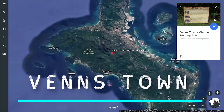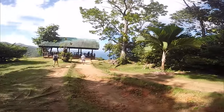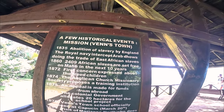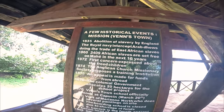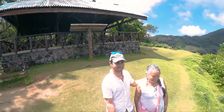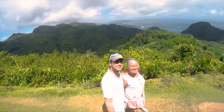We then drove to the nearby Mission Lodge — superb lookouts with spectacular views of central Mahé. A school was built here by the London Missionary Society in the 19th century to care for slave children placed on the island after the abolition of slavery in 1835 in England. Between 1860 and the following decade, 2,409 African slaves were placed in Mahé. In 1876, Venstown School was officially opened. Queen Elizabeth II had tea in the small pavilion here in 1972.